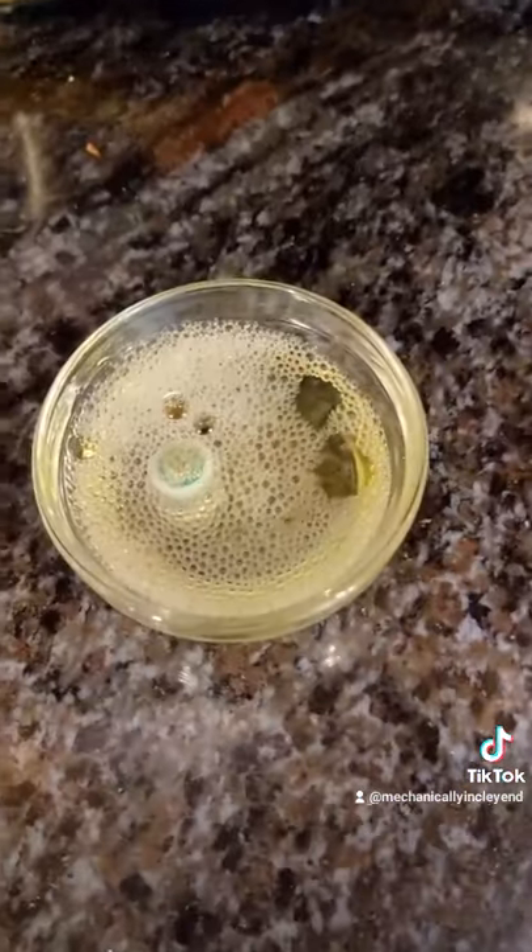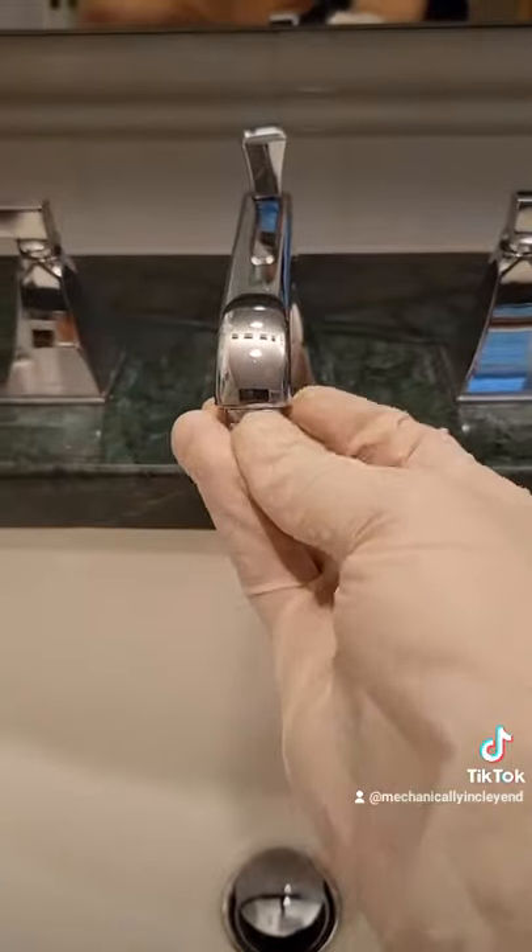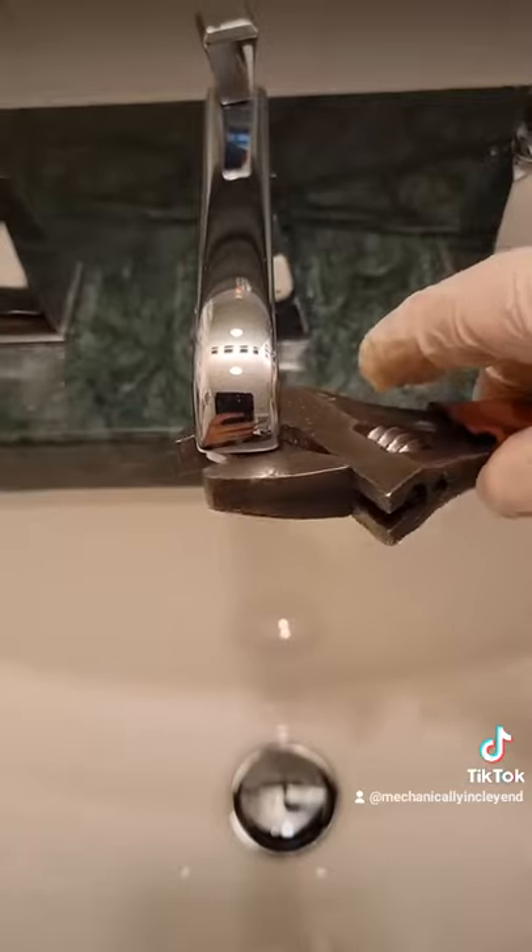It'll help break down the solids that are blocked up in it. Just soak it for about 10 minutes and then rinse it under some warm water. Screw it back in and you'll get great flow.